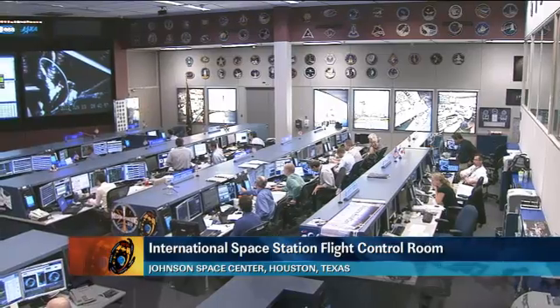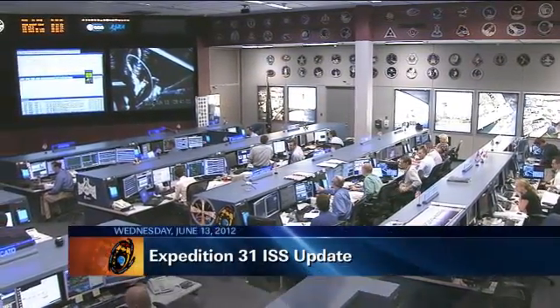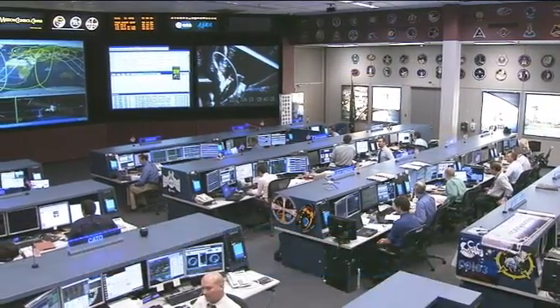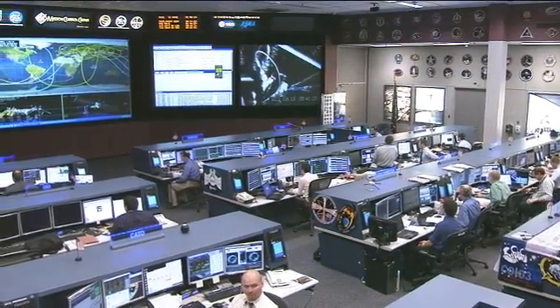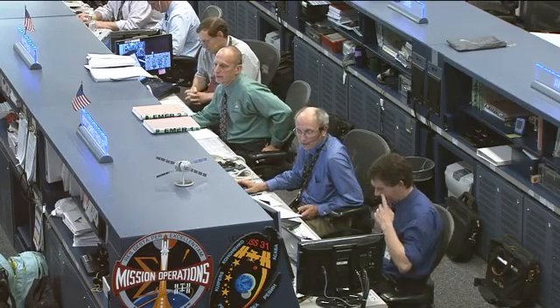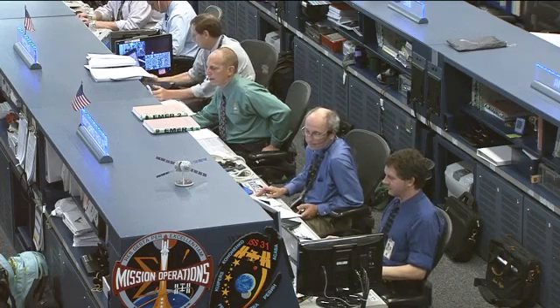This is Mission Control Houston. Welcome to today's ISS update. It is Wednesday, June 13, 2012. This is a live view inside the flight control room for the space station. Today this team is being led by Flight Director Paul Dye, sitting in the middle in the blue shirt. Right beside him in the green shirt is Clay Anderson, serving as today's CAPCOM.